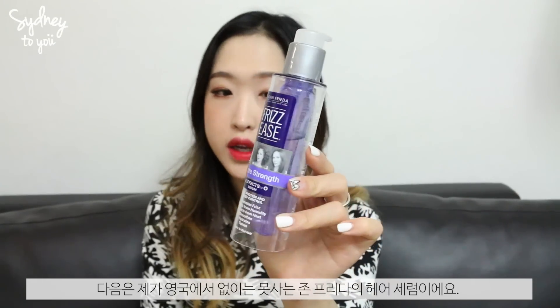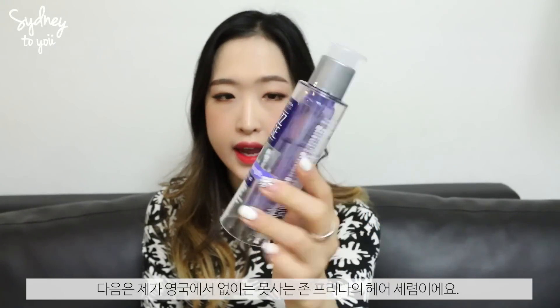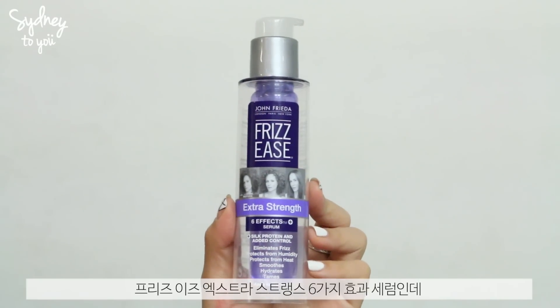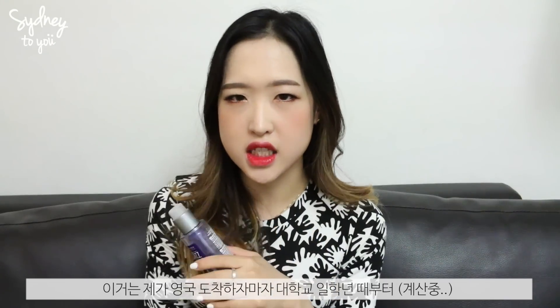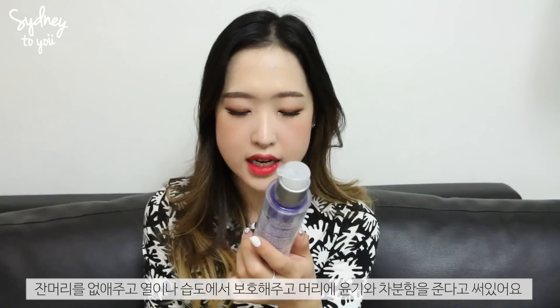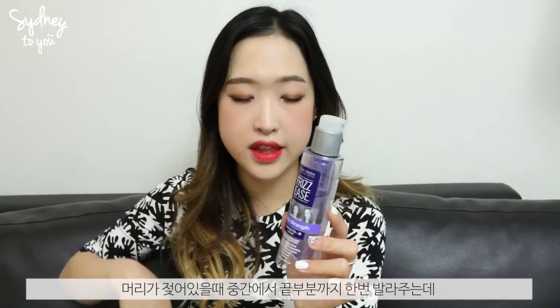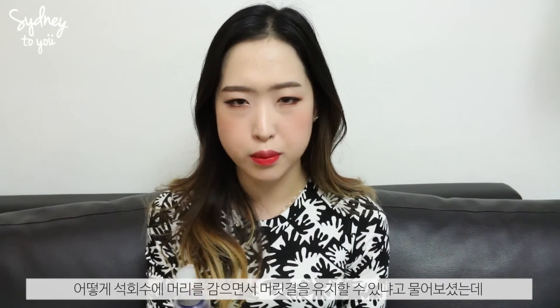Next is my holy grail hair serum from John Frieda — the Frizz Ease Extra Strength 6 Effects Serum. I've been using this since first year of uni, about five years ago. It eliminates frizz, protects from humidity and heat, smooths, hydrates, and tames the hair. I apply it to wet hair from the middle to the ends to get rid of dryness and frizziness. Someone actually commented on my Instagram saying my hair looks really healthy and nice, and I said this is my secret.